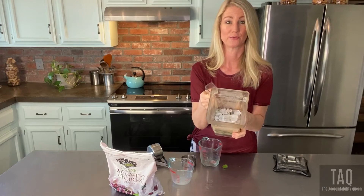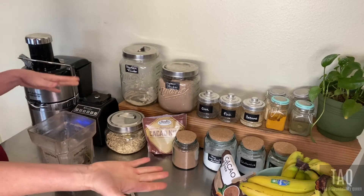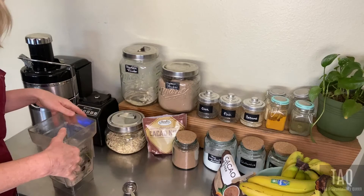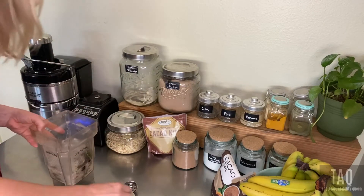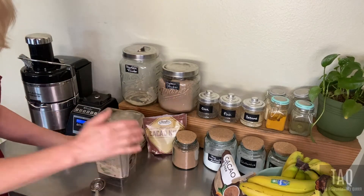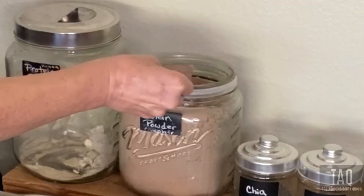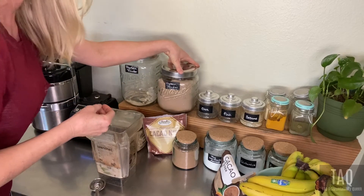Here we are at the blending station. If you haven't seen my blending station tour videos, I'll post a link below — I did a whole tour and three different videos on what we keep in stock. Today we're making the chocolate covered cherry blend. We're going to use a serving of chocolate plant-based protein powder — that's two scoops, about 20 grams of protein. It's a nice protein blend.